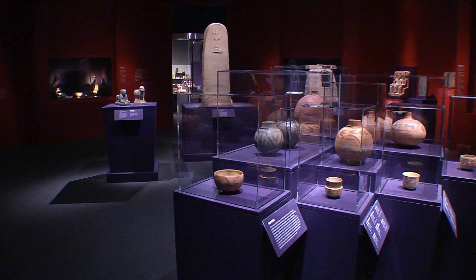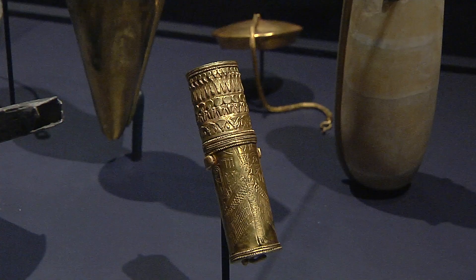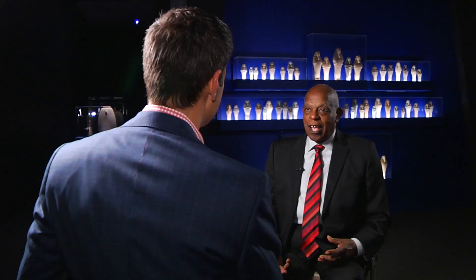Rita Fried is the curator of Ancient Nubia Now, which offers more than 3,000 years' worth of Nubian artifacts. What we're trying to do is to show you just how remarkable these objects are, how sophisticated they are, how advanced the technology was.